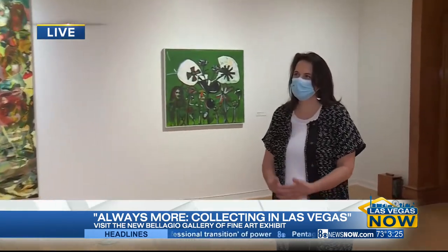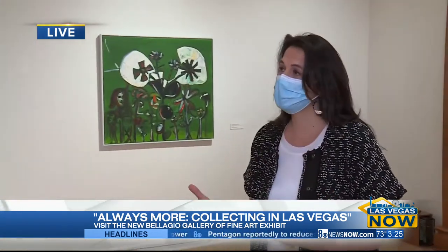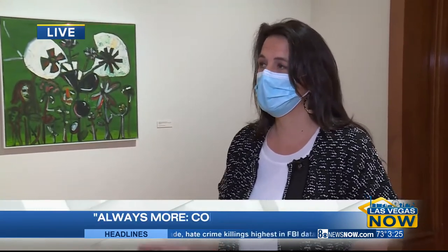We really wanted to talk about Las Vegas and its history and how great it is to have these artworks in people's homes in the city, and actually be able to show them to the public — not only to our visitors, but also to the local people of Las Vegas — and be able to share incredible artworks with the community.